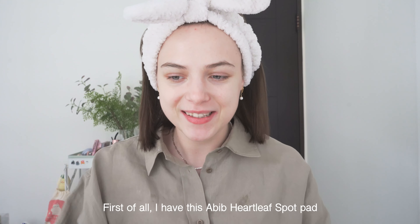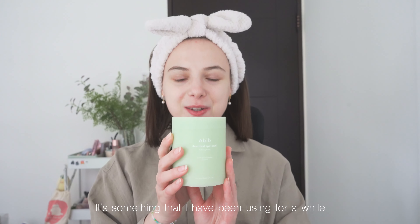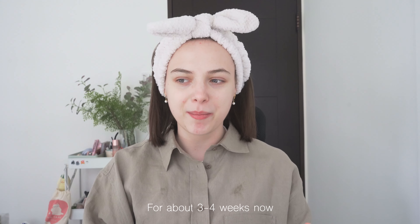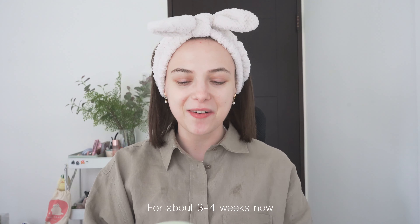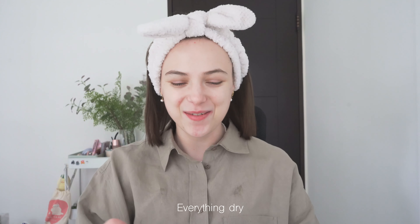First of all, I have this Abib Heartleaf Spot Pad Combing Touch. It's something that I've been using for a while. Since I came back to Taiwan, I've been using the products I'm gonna show you for about three, four weeks now. I picked only the best things and the things that worked for my skin. My skin is dehydrated, acne prone, dry — super dry, everything dry.